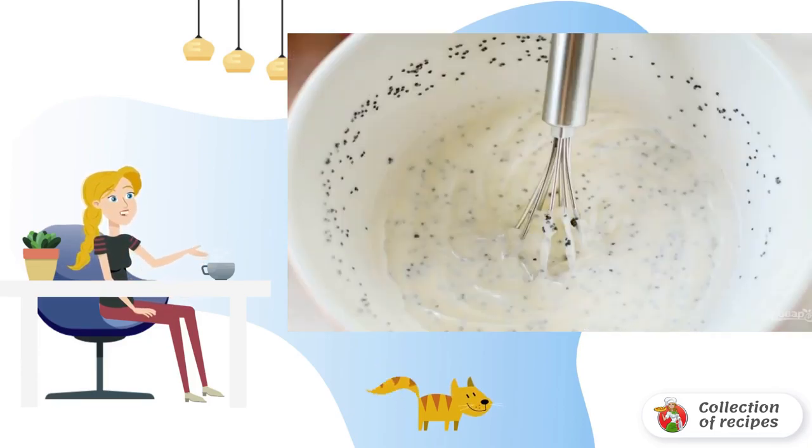Step 2: then make a dressing. Mix mayonnaise with poppy seeds, vinegar, salt and pepper.